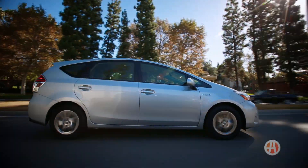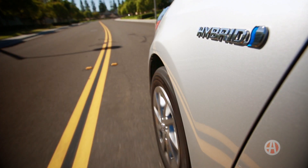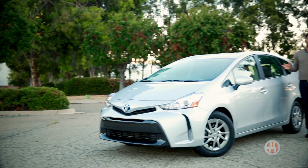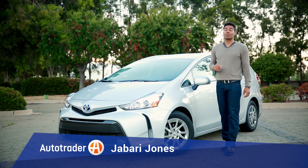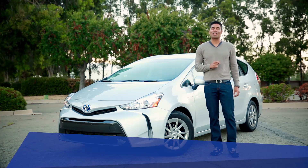The Toyota Prius V is the biggest member of the Prius family you can get, so that means more room without getting into big fuel bills. Here are five reasons why V could stand for victory.